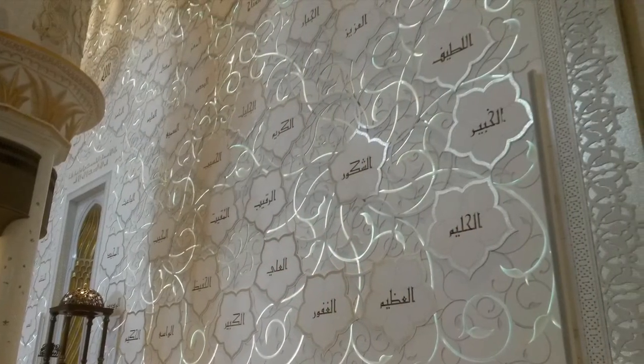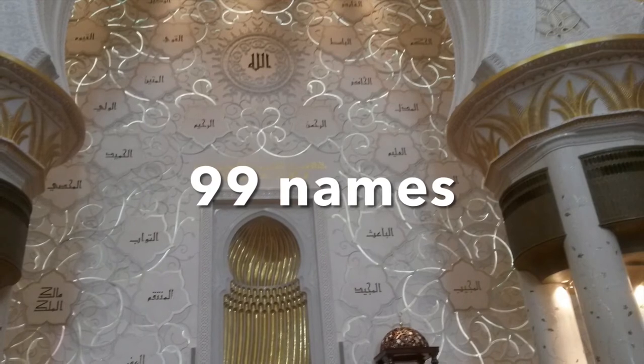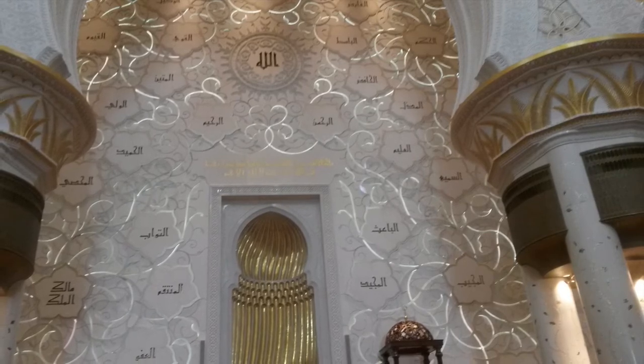Here you have the Qibla wall, which is the direction Muslims pray towards. This wall is engraved with the 99 names of Allah in ancient Kufic script. Behind the calligraphy, there is fibre optic lighting.